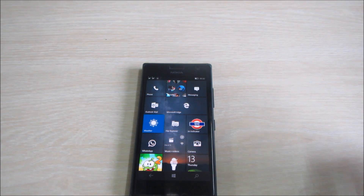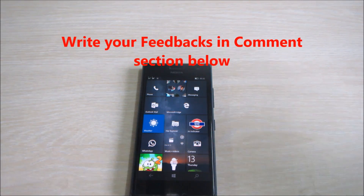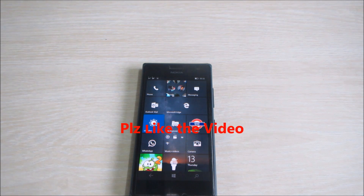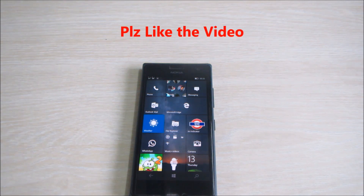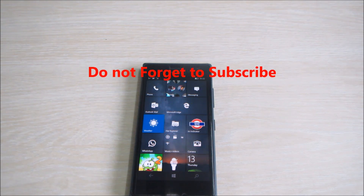Let me know how you feel about this new build in the comment section below. If you liked the video, hit the like button and don't forget to subscribe. This is SimReviews saying bye.